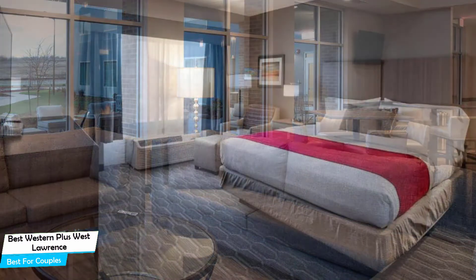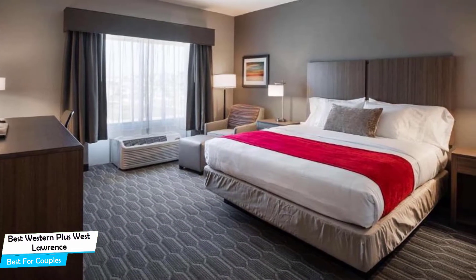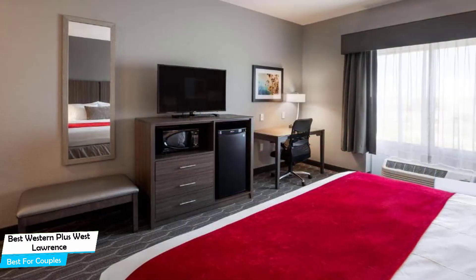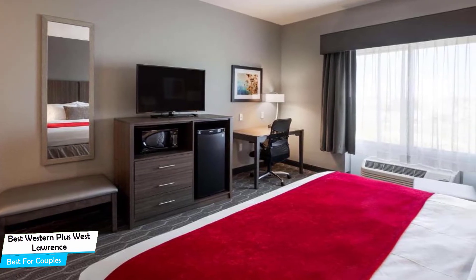Among other things, the hotel offers its guests free high-speed internet, free parking, pool, fitness center with gym/workout room, free breakfast, children activities, kids' club, pets allowed, and more. The hotel has four room types you can choose from, which are 23 square meters.